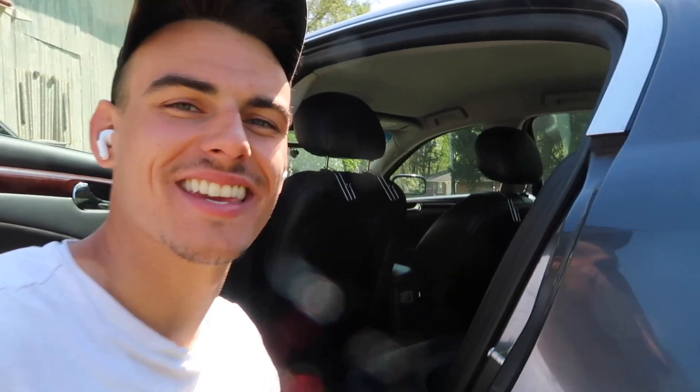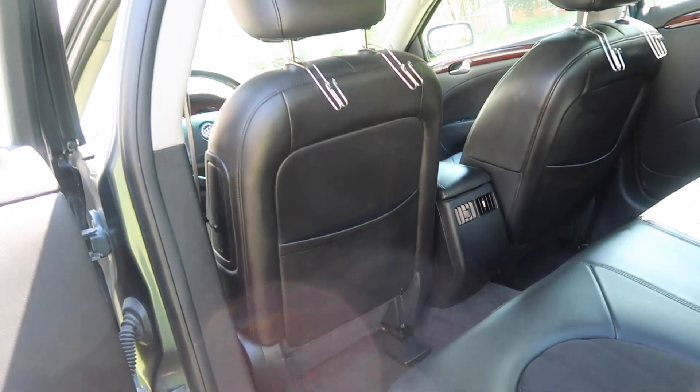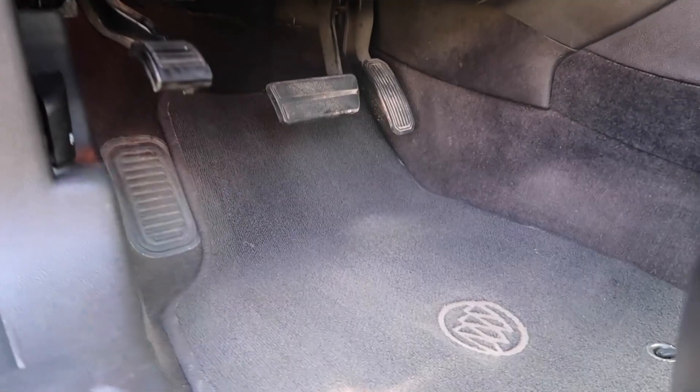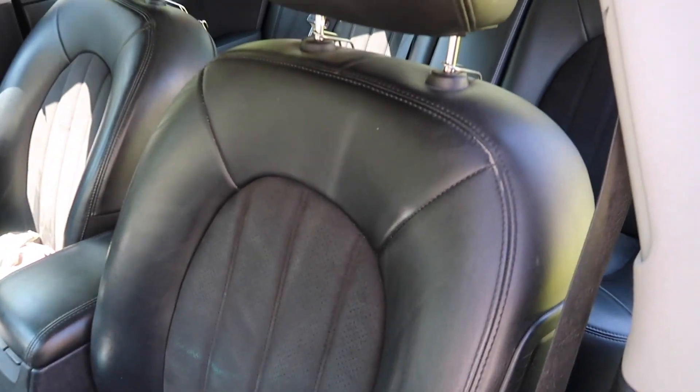At this point the interior is all finished and looks pretty incredible. Don't mind the door jambs because those are going to get cleaned when we do the exterior of the car, but all of the dirt and dust down there is gone and the interior is looking pretty fresh.